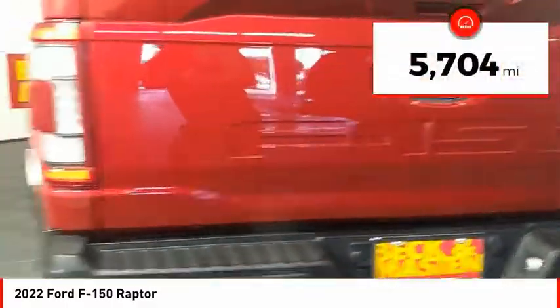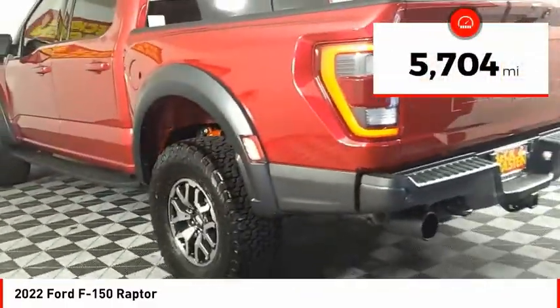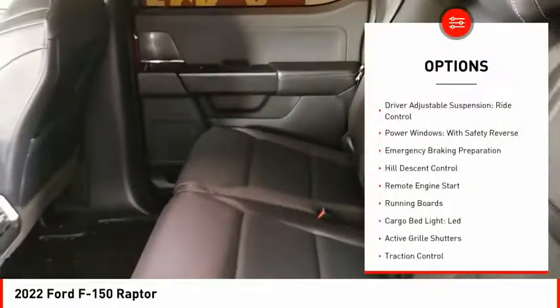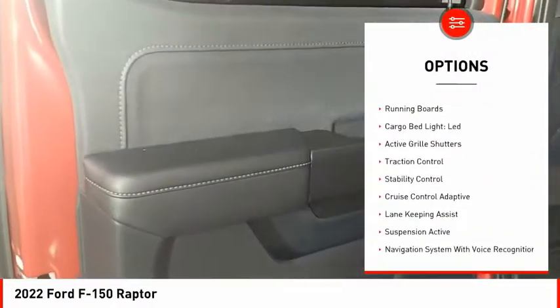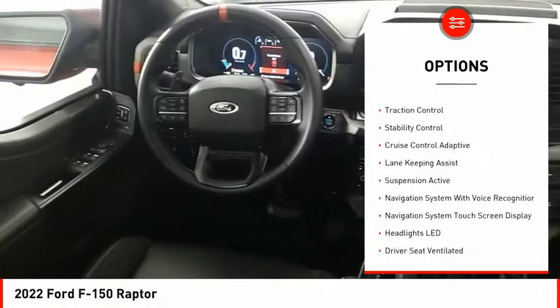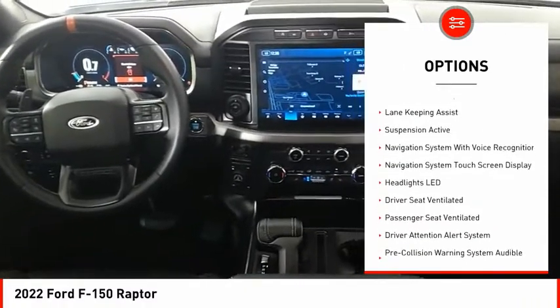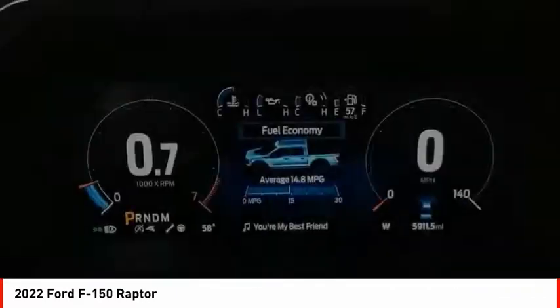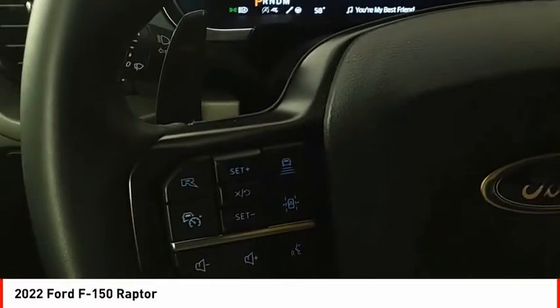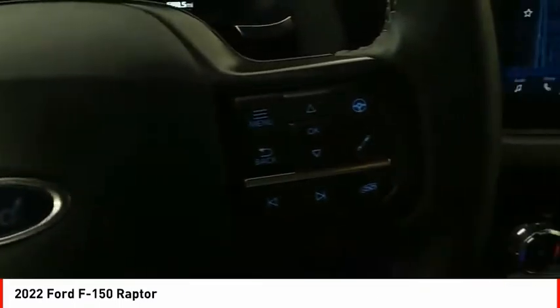This vehicle has less than 6,000 miles. Here are some of this vehicle's great options: driver adjustable suspension, ride control, power windows with safety reverse, emergency braking preparation, hill descent control, remote engine start, running boards, cargo bed light LED, active grille shutters, traction control, stability control.